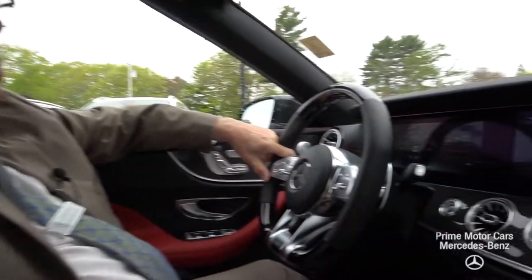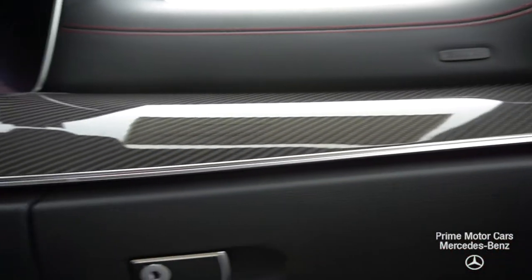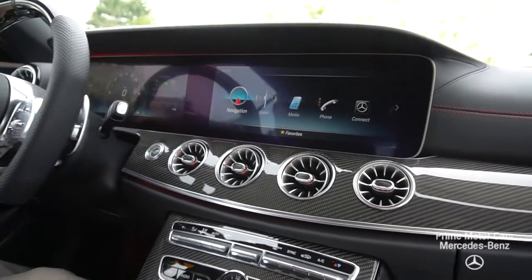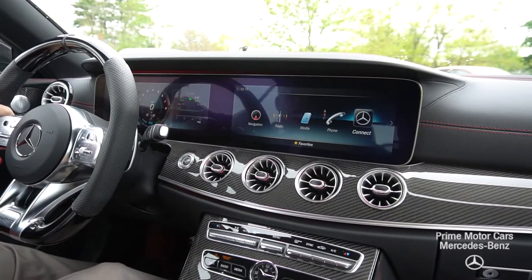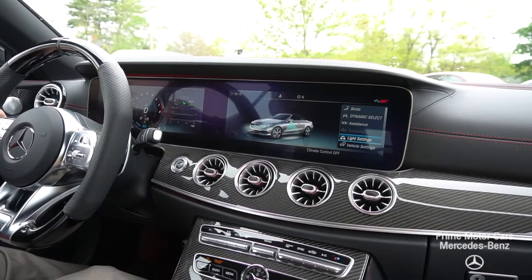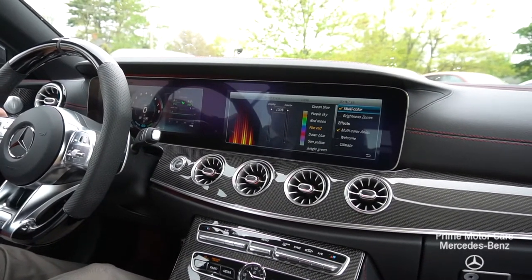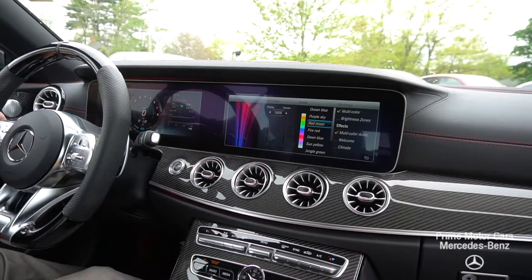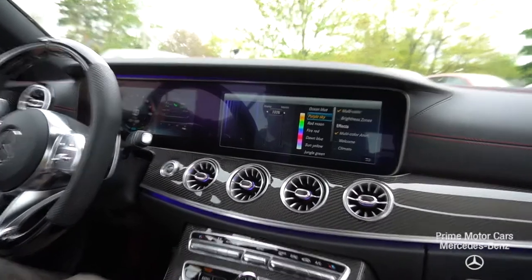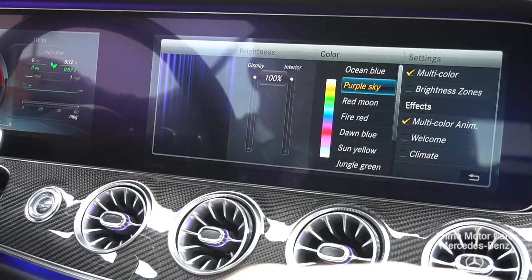Cameron, here we are inside the car. Beautiful dash — it's so customizable. The ambient lighting, the seats — you can put everything together. You have the navigation, satellite radio. I like the way you can customize things. You have your light settings — 64 different color combinations. I like a purple sky, let's put that on. I have it set to multicolor, so very slowly this will rotate through some of the colors. It's really a neat effect.